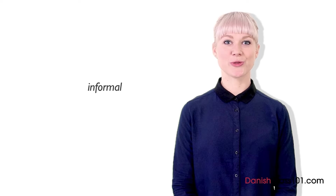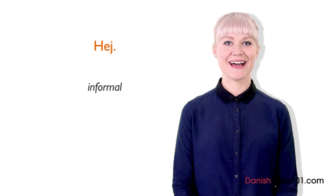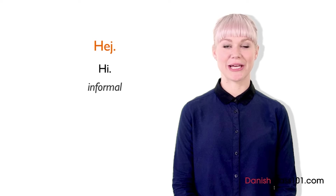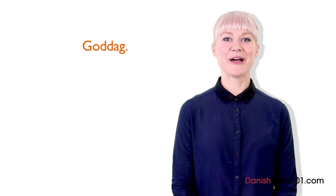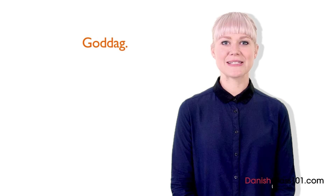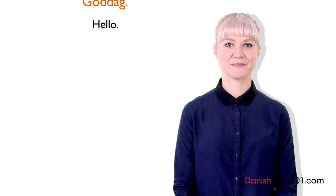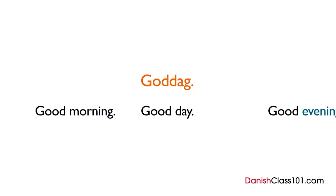The most used informal greeting is hi — hi means hi. You can use it when you meet people, and it can be used with anyone. But it isn't the only way to greet someone. We also have goddag — good day. It is a more time-specific greeting, equivalent to hello. Literally, goddag means good day. As a rule of thumb, you can use goddag only during the daytime, from morning until evening.